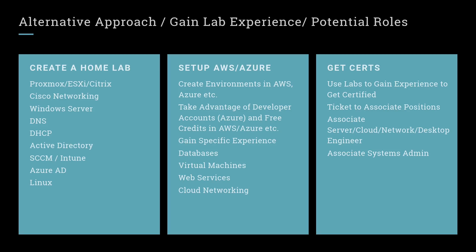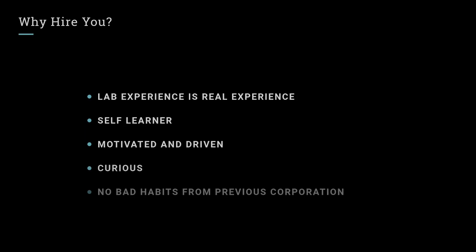The home lab is going to be an invaluable resource — you won't have to worry about breaking something in a corporate environment. You can't just go play around with things at work unless you have a dev environment, but at home you can do whatever you want. If you break it, tear it down and recreate it — more experience for you. The home lab is a very simple way to gain real-world experience.